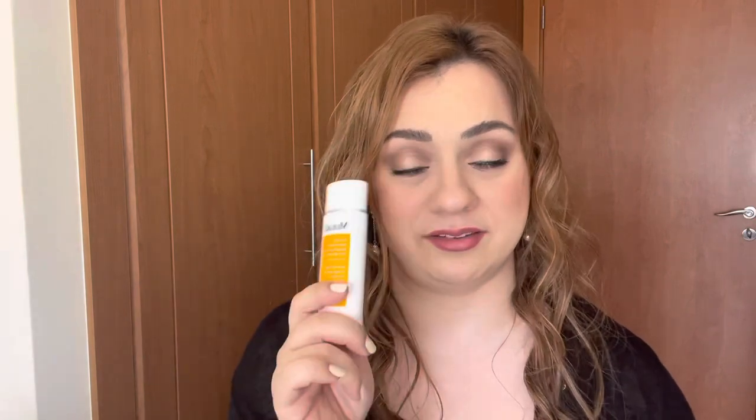The third product is also a sunscreen - it's summertime and I definitely need more. It is the Murad City Skin Age Defense Broad Spectrum Mineral Sunscreen SPF 50. I've already done a Sunscreen Sunday full-day wear test of this on my channel. This is a very expensive product - I think the most expensive in this haul at £60 - but it's amazing. Go check my review or subscribe to get notified once I upload it.